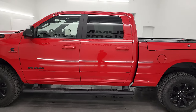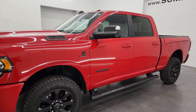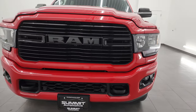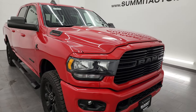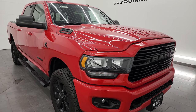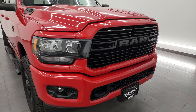This 2020 Ram 2500 has a 6.7 liter Cummins diesel engine paired up with the 6-speed 68 RFE automatic transmission. This truck has been fully safetied and inspected by our service shop, has a fresh oil and filter change, all the fluids have been checked and topped off per the state of Wisconsin inspection process, and this truck is 100% ready to go.